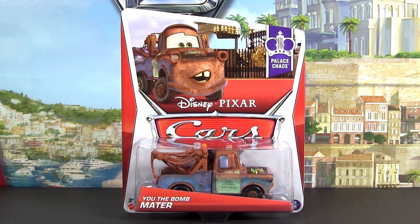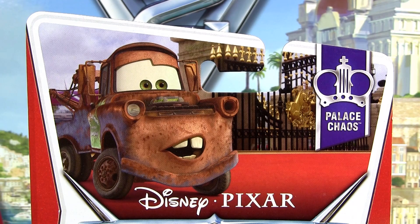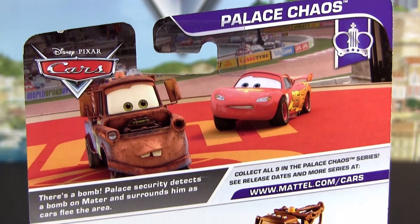Hi Cars fans! Here we have another single release in 2013 packaging: You the Bomb Mater. He is number three of nine from the Palace Chaos segment on the back of the package.